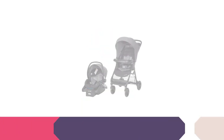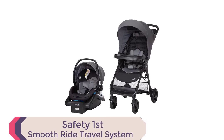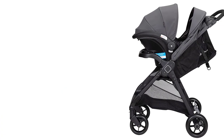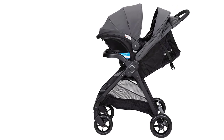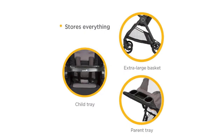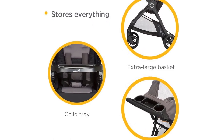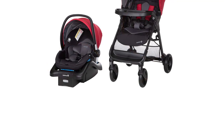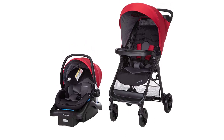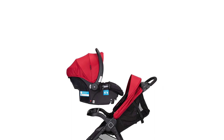Number 3. The Safety First Smooth Ride Travel System with OnBoard 35LT Infant Car Seat is an all-in-one travel solution that ensures your baby travels in comfort and style. The car seat has exceptional side-impact protection and includes added back and neck support for newborns. Quick-click technology secures the latch-equipped car seat to the stroller without disturbing your baby. The stroller is lightweight, has a fast one-hand fold, and stands on its own when folded. It also features an oversized canopy with flip-out visor and peek-a-boo window to provide shade and airflow on sunny days.